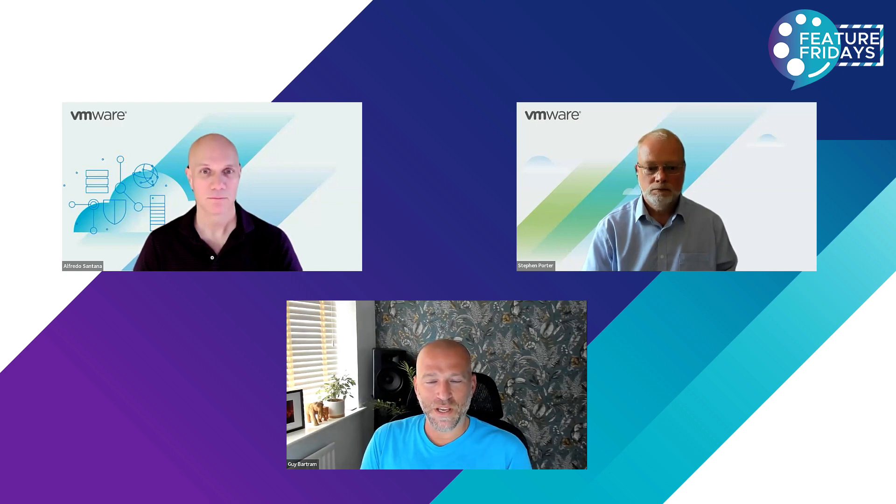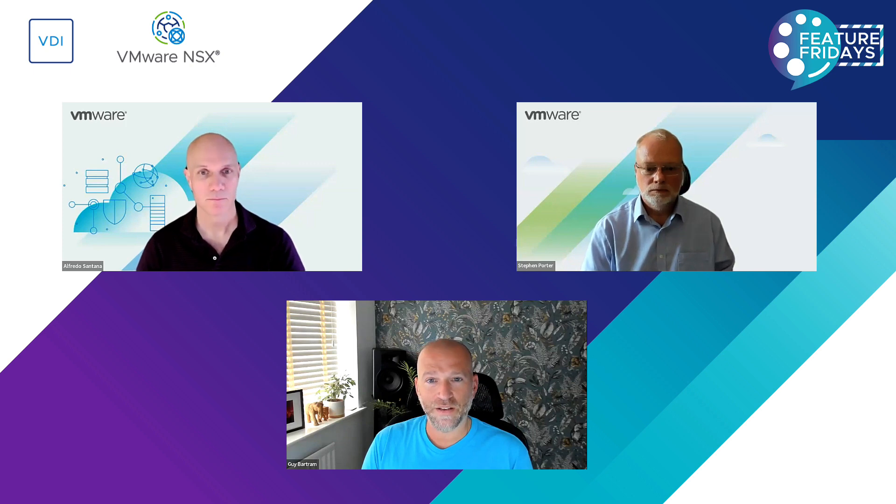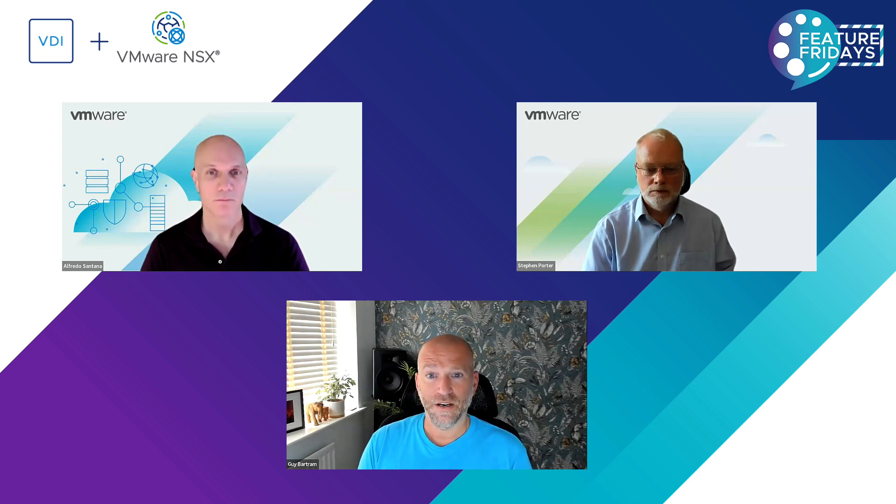So today we're going to be talking about VDI and NSX, specifically focused on regulated environments — how you can secure and manage your VDI environment in a highly regulated industry. Our sovereign partners obviously have lots of customers in regulated industries, but so do other partners in financial services and retail.